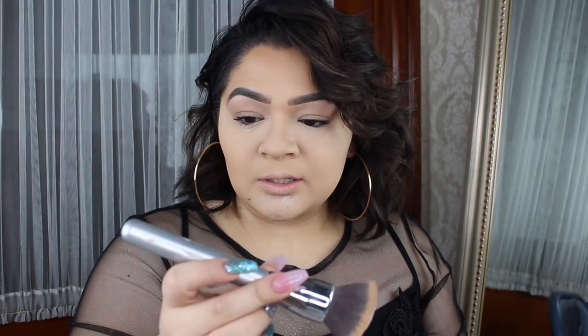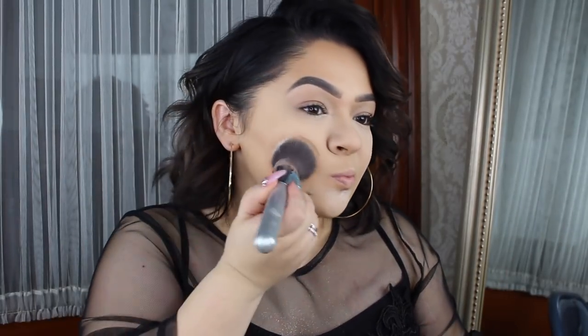I haven't even swatched it. I haven't even opened it or anything. I made sure that I filmed this video before posting it on social media, so we're going to get an actual, real reaction. This is just an It Cosmetics Kabuki brush and I'm just going to press the powder all over my face.